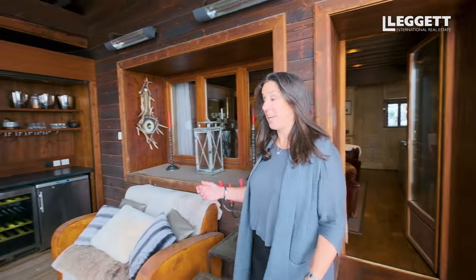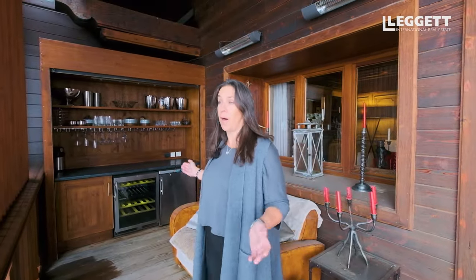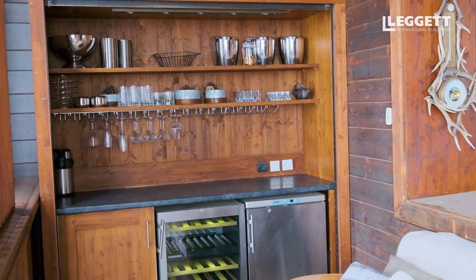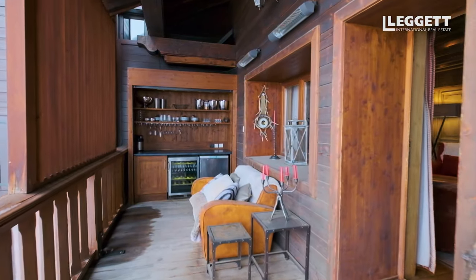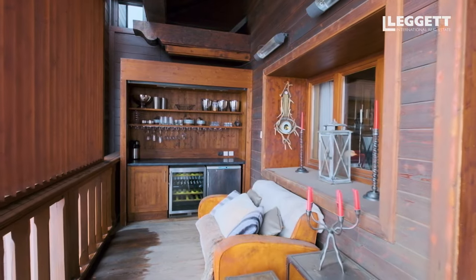A superb extra feature is that we have this covered outside bar overlooking the ski area. Right, we're going to have a look around the rest of the chalet — the five en-suite bedrooms and the spa.